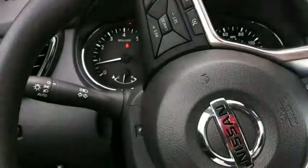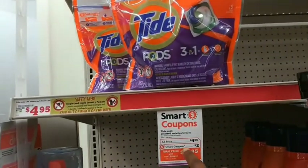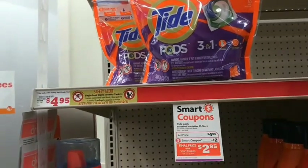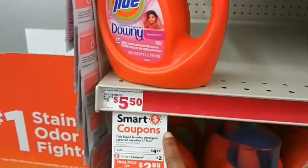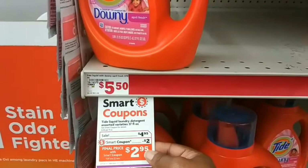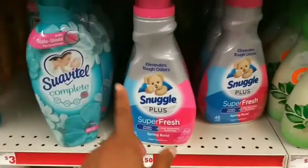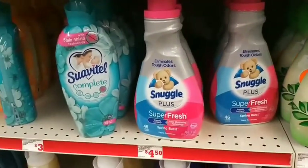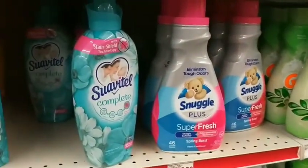We're at Family Dollar now. First item: Tide Pods, normally four dollars and ninety-five cents, with a two dollar off digital coupon making it two dollars and ninety-five cents. Next, Tide liquid, normally five dollars and fifty cents, on sale for four ninety-five with another two dollar off digital coupon making it two ninety-five. Then the Snuggle fabric softener, normally four dollars and fifty cents, with a two dollar off digital coupon on my account.